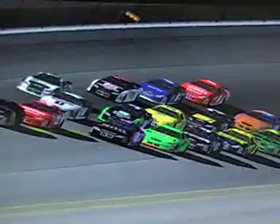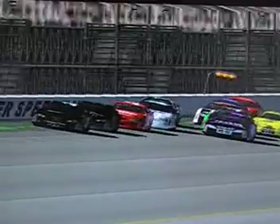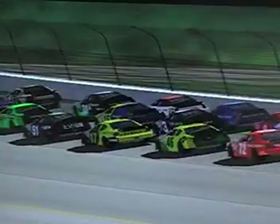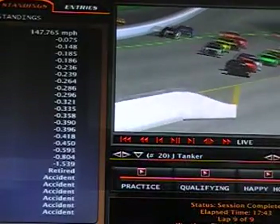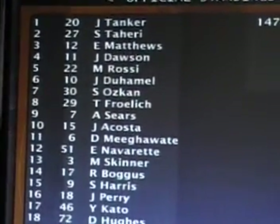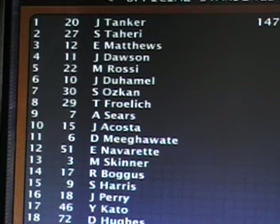Joey Tanker takes the win at the brand new Coca-Cola Speedway! What a crazy race. Looking through all the speeds they ran in the draft — I saw 261 miles per hour in the draft, and they went off into turn number 1 on the final lap at 264 miles per hour, faster than any Indy car on the circuit. The average speed was 147,765. Joey Tanker wins the race today. Saran Tahiri in the 27 finishes 2nd, Eric Matthews 3rd, John Dawson 4th, Marco Rossi 5th, Jacqueline Duhamel 6th, Sumit Ozcon 7th, Tim Frelek 8th, Ashley Sears 9th, and James Acosta finishes in 10th position.